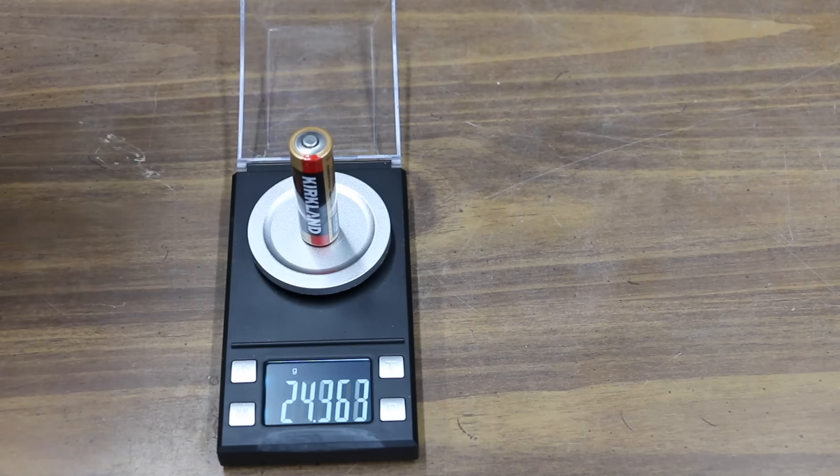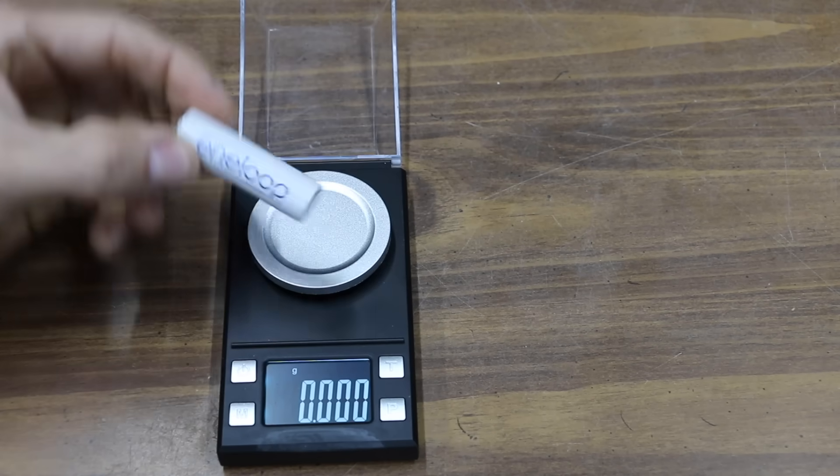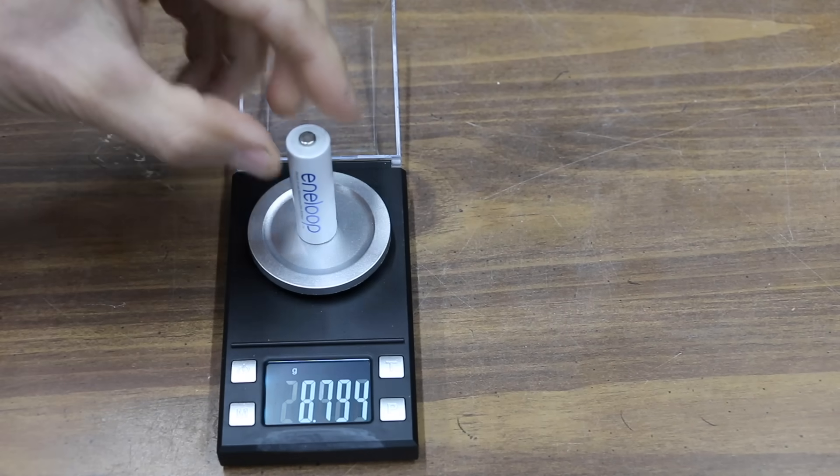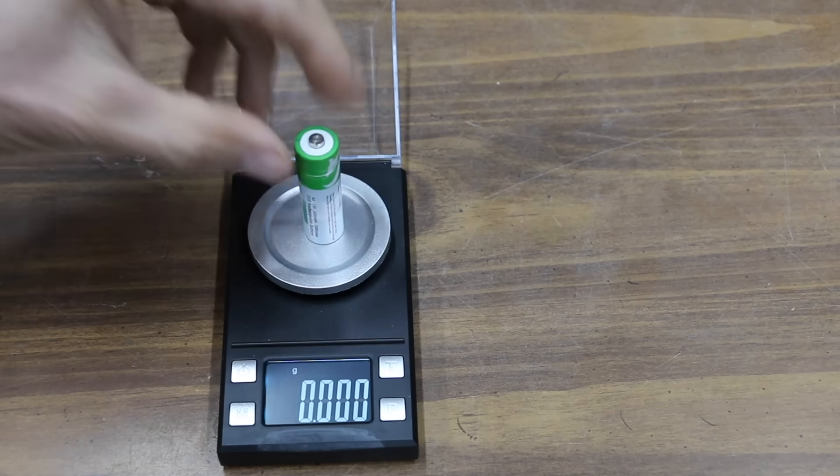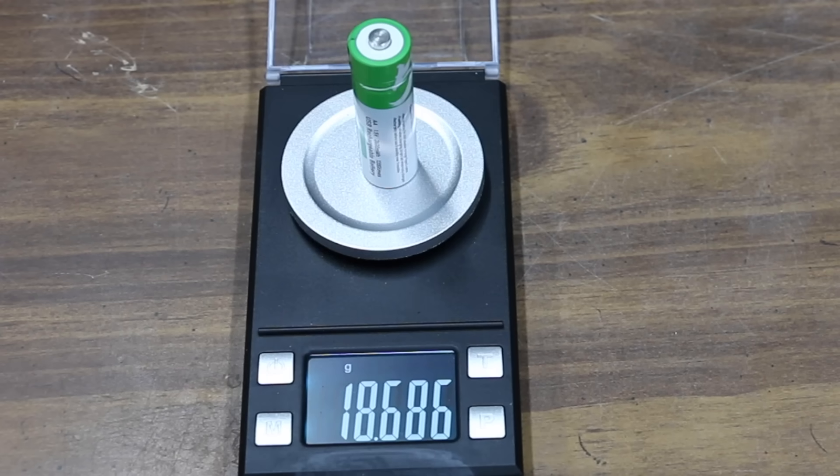The Kirkland alkaline battery weighs 23.8 grams. The in-loop nickel metal hydride battery weighs about 2.5 grams more at 26.3 grams. The Smart Tools lithium rechargeable only weighs 18.6 grams, which is 5 grams less than the alkaline and 8 grams less than the in-loop.